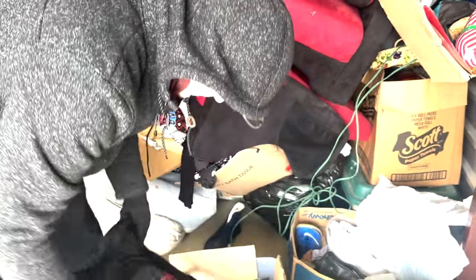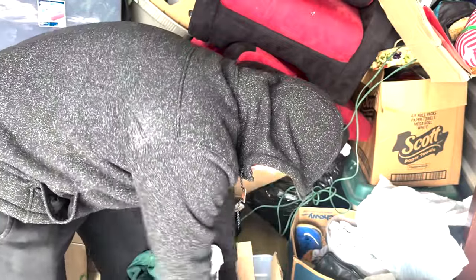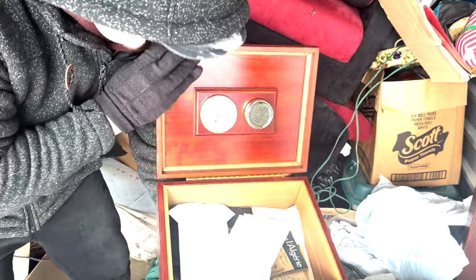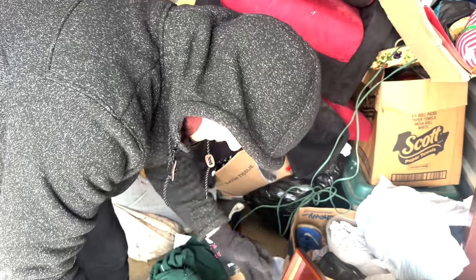Yeah, this is the boring part - this is just all the personal stuff that you find. We have a jewelry box - what's in here? This could be something magical. High school diploma from Indiana.